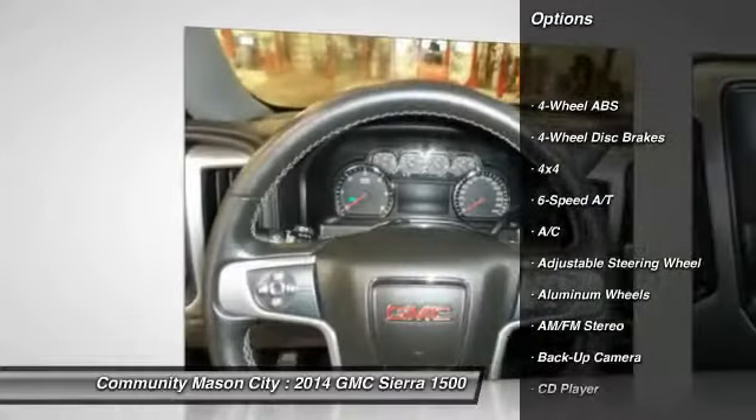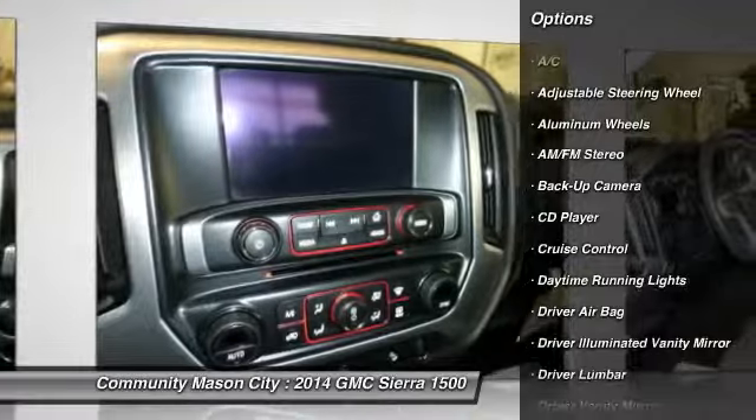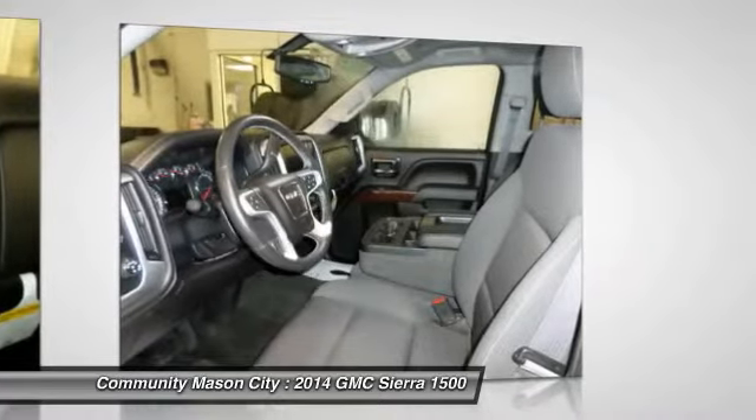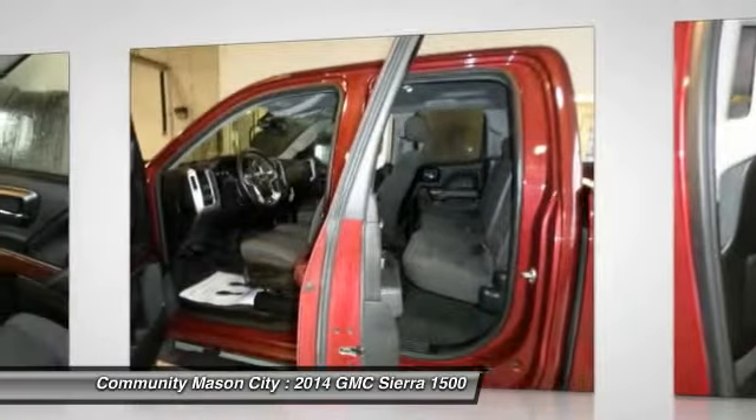Four-wheel drive, four-wheel ABS, air conditioning, power steering, driver lumbar, adjustable steering wheel, driver airbag, front floor mats, aluminum wheels, and cruise control.